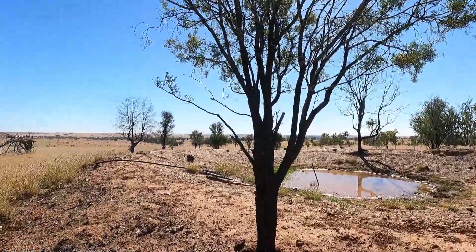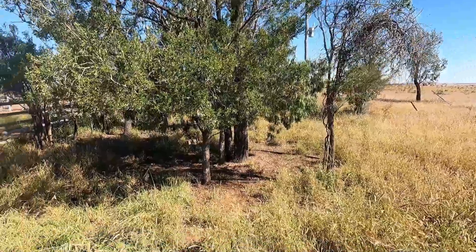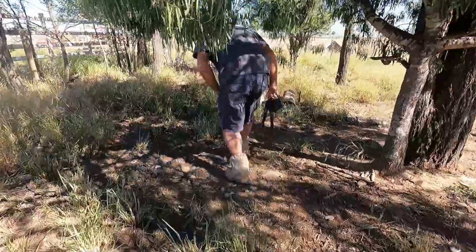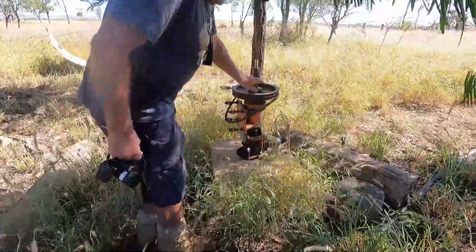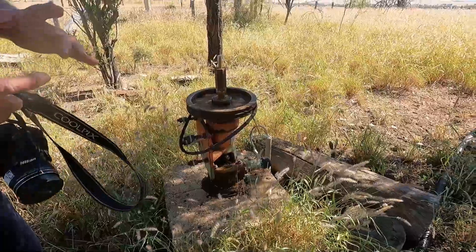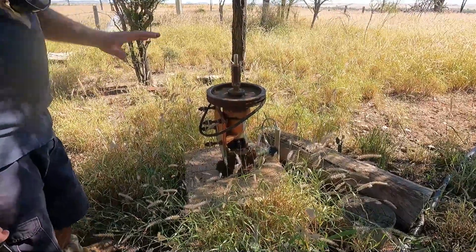That's the western side of the property out here — that's west that way. It's just beautiful. And over there you can see the old bore casing where the bore went down. So this is the bore we were talking about earlier — which is prehistoric too by now. They were steel casings, obviously — about a four-inch steel casing — and they'd push that down.